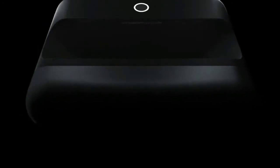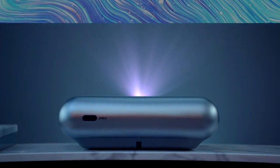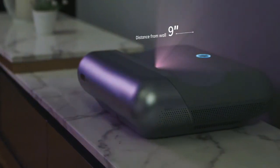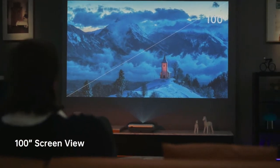Introducing the JMGO O1 Pro FHD Ultra Short Throw Projector. It lets you get closer for a bigger view — close, closer, even more close. You'll get an incredible large screen of up to 100 inches.